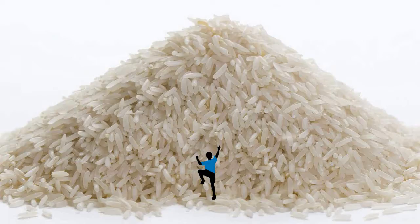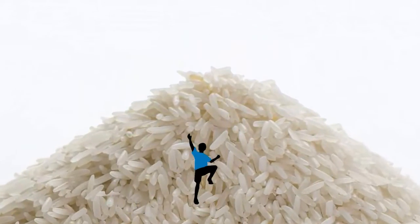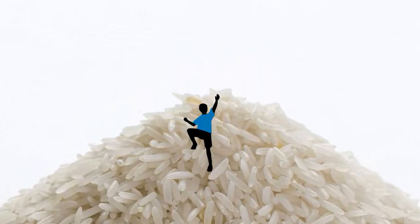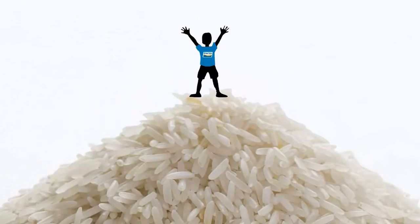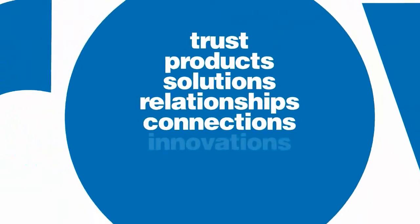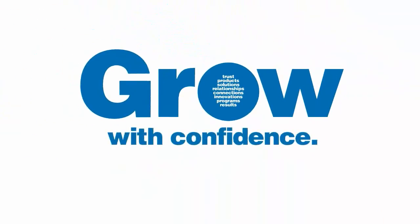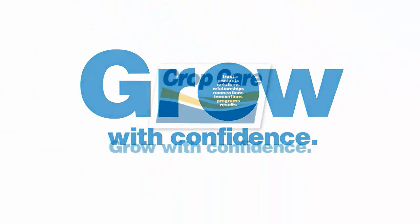We create results — a healthy crop, an improved yield, a better return on investment, a greater profit margin, a thriving business — so you can reach new heights. It all adds up to something far greater than the sum of its parts. It all adds up to help you grow. Grow with confidence. Grow with CropCare.